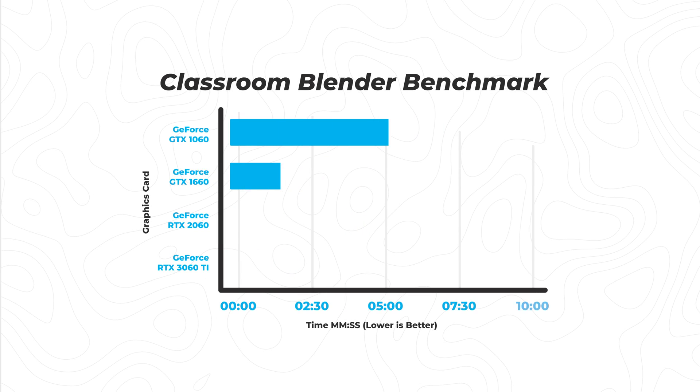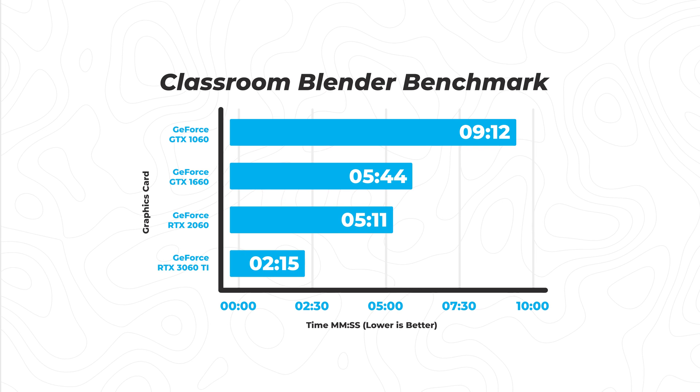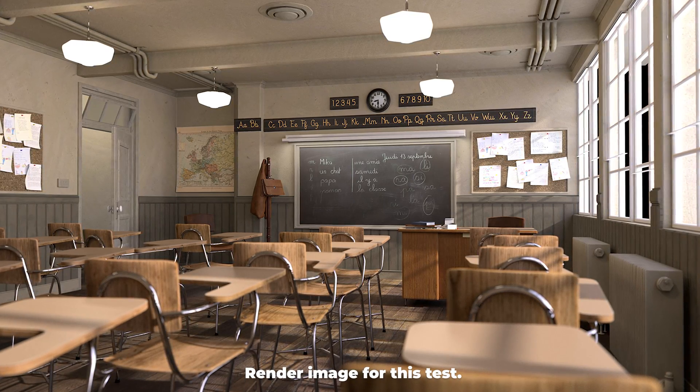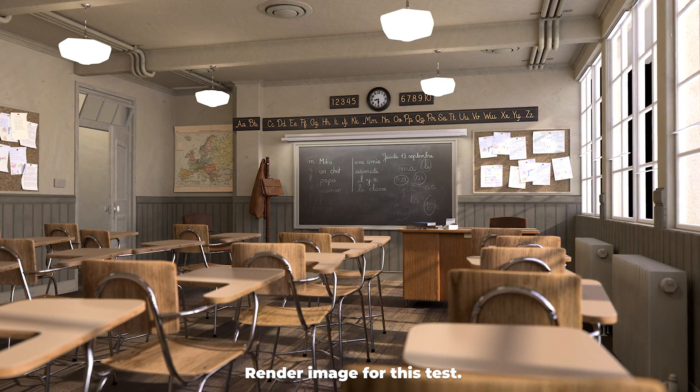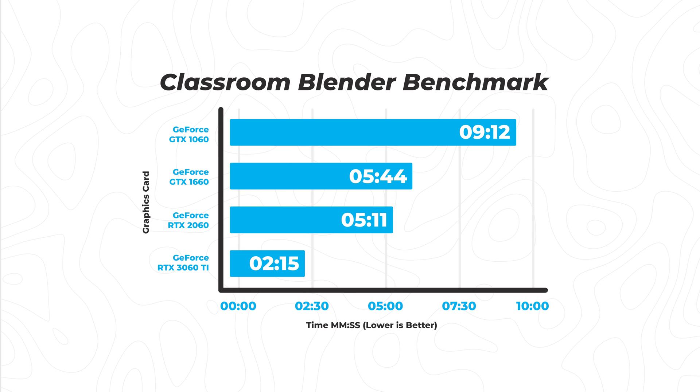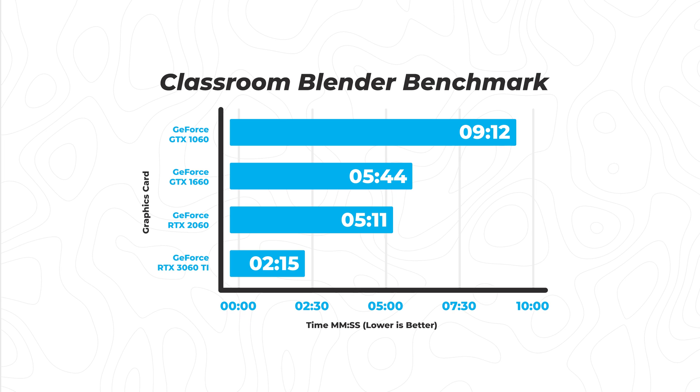I also did the Classroom Blender benchmark, which is a more intensive render — so the times are significantly longer, but it follows the same trend. The 3060 Ti got 2 minutes 15 seconds, the 2060 got 5 minutes 11 seconds, the 1660 got 5 minutes 44 seconds, and the 1060 got 9 minutes 12 seconds.